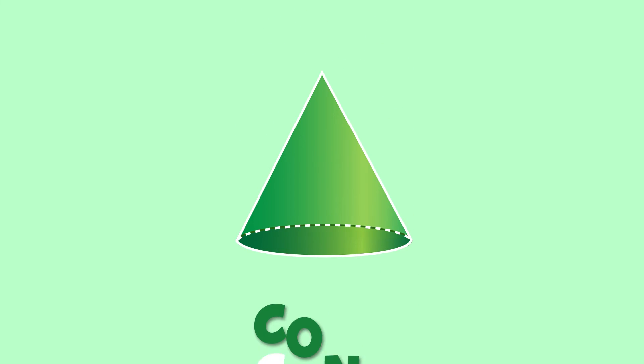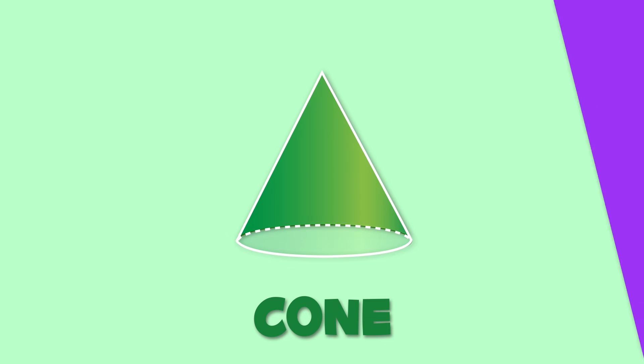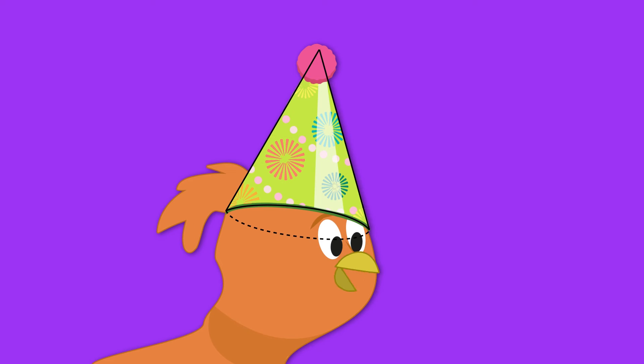Finally, I'll show you a cone. As you can see, the cone has a circular base and a vertex. The cone looks like this birthday hat, or like this ice cream cone.